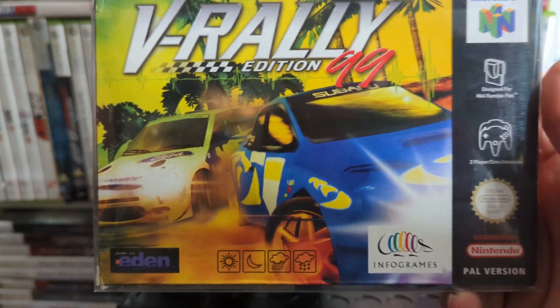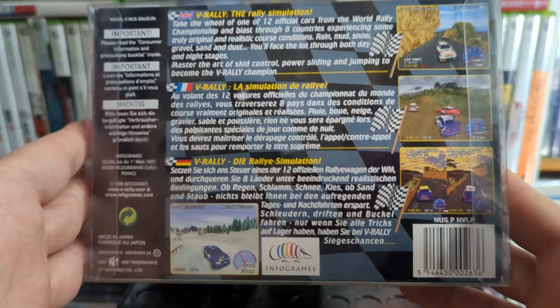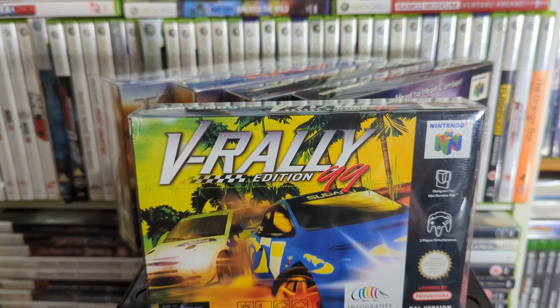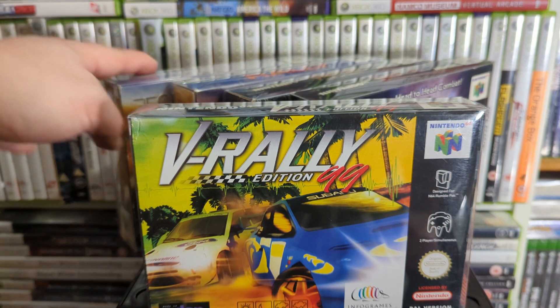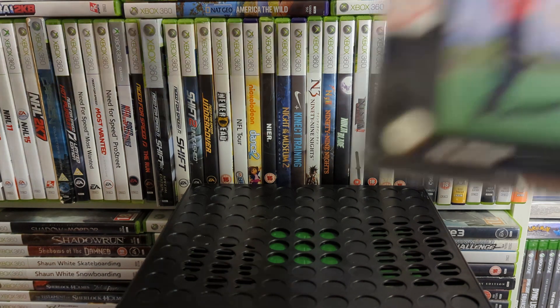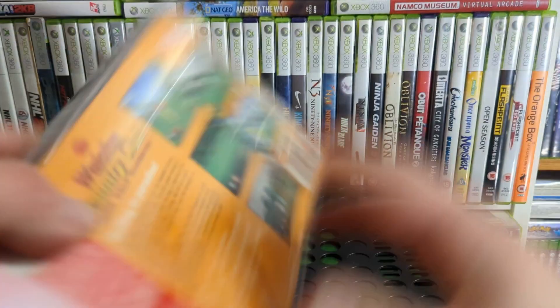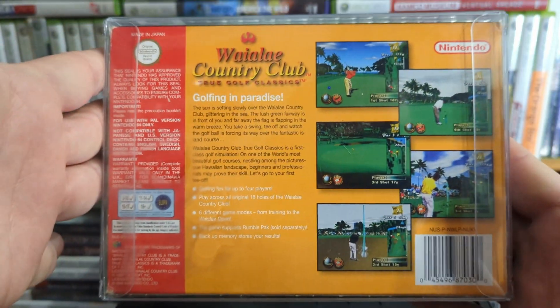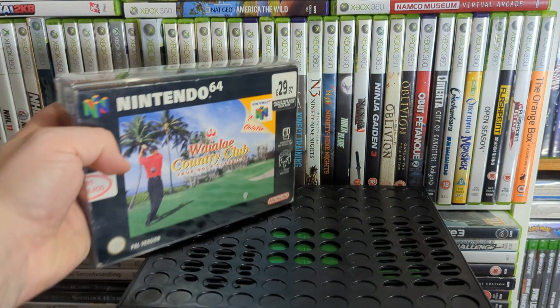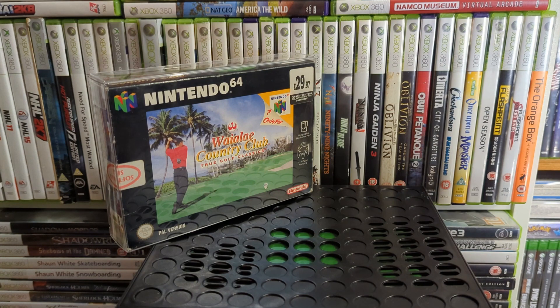I've also got V-Rally '99 Edition — a little rally game. I always think rally games are more like pinball games the way you bounce down the track. Then there's Waialae Country Club: True Golf Classics — it was also with that N64 I bought in the charity shop. I'm not a fan of golf games — they're very slow and boring.